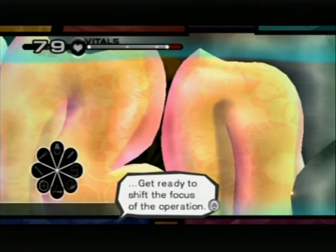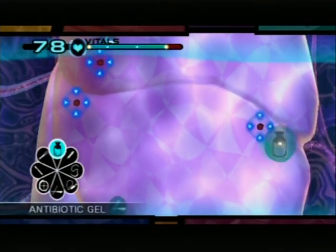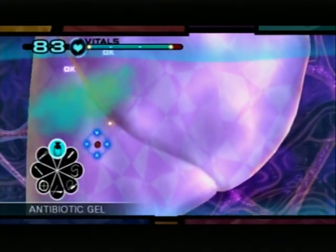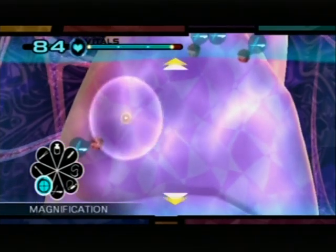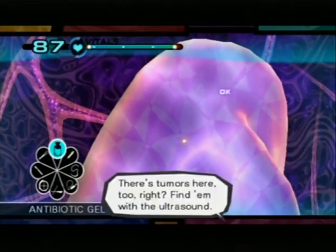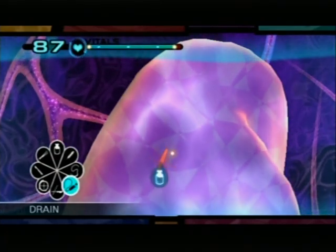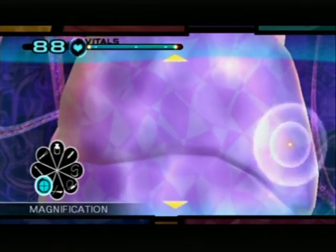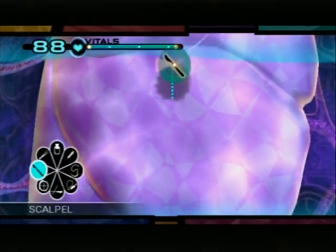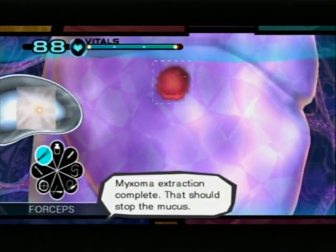Get ready to shift the focus of the operation. I've found small tumors in the lungs. Prepare the laser. I've found a tumor — this doesn't change our treatment. Let's continue. Using the drain. There have to be more of those. Use the ultrasound. This must be the cause of that mucus. Beginning extraction. Exoma extraction complete. That should stop the mucus.